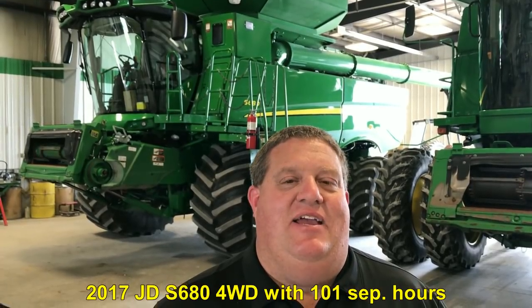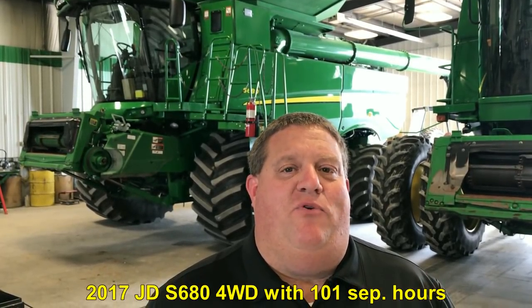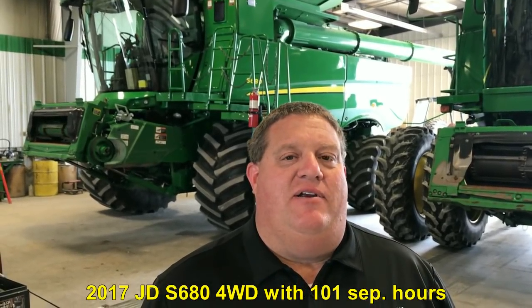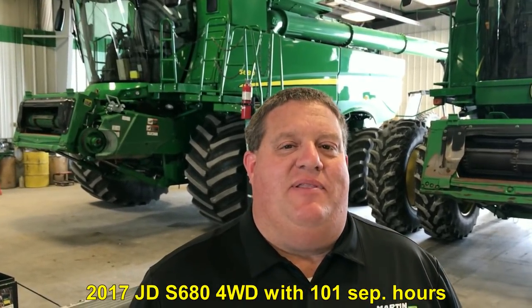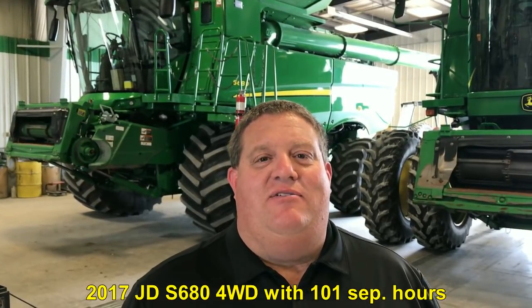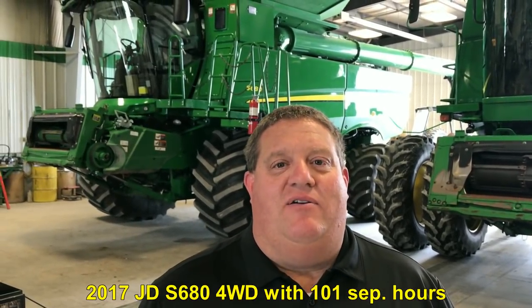We have quite a recent trade-in on a combine. Tell folks about what's behind you, Lance. We're fortunate to have a customer that we do an annual roll on. This machine is a 2017 John Deere S680 — loaded up, four-wheel drive, extended wear, premium lights, and the floater tires that we sell a lot of in our area. But the most amazing thing about the machine: it's got 137 engine hours and 101 separator hours.